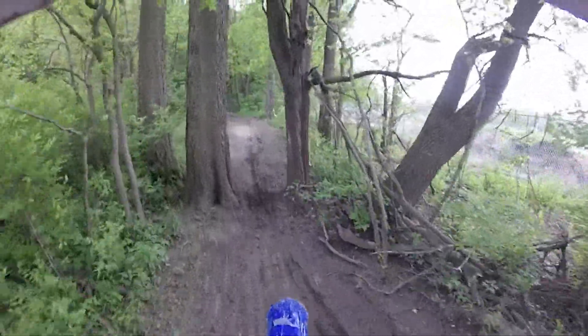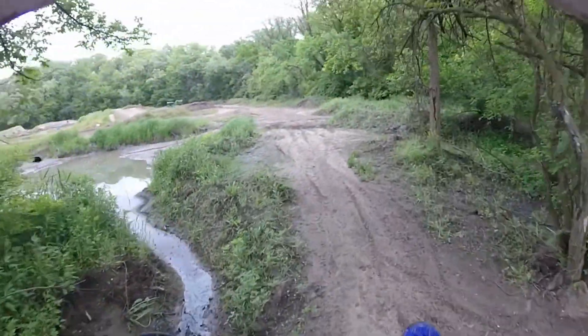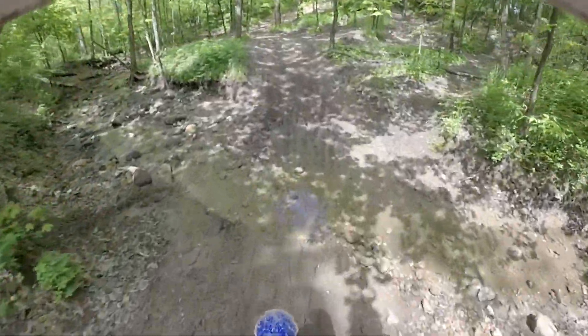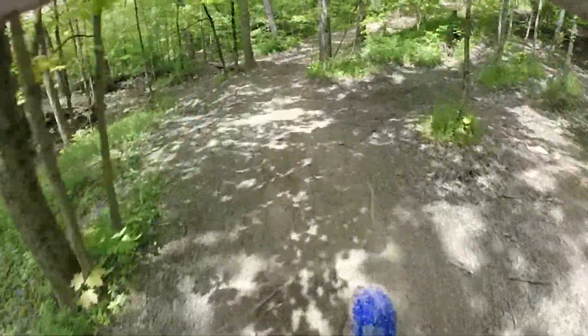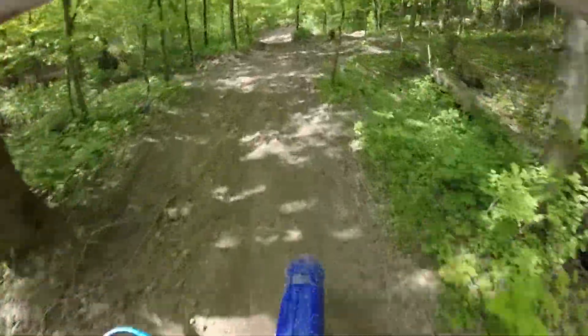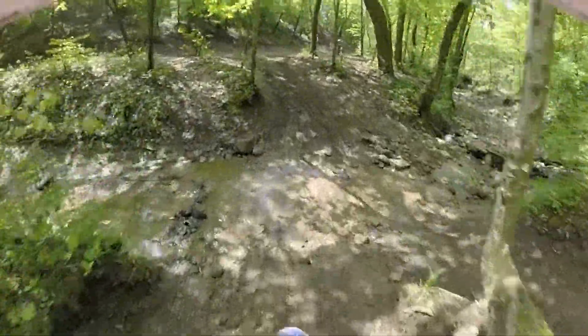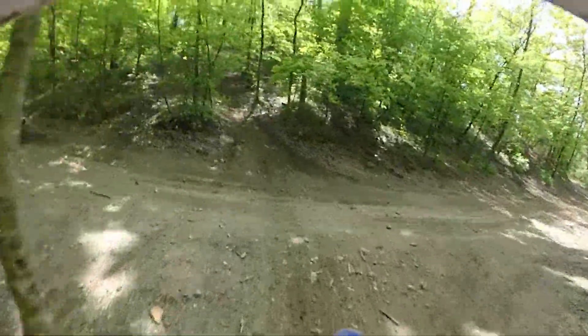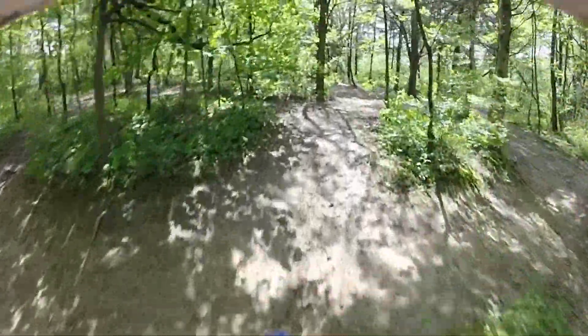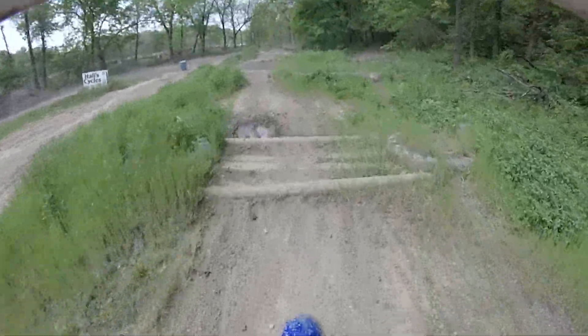The trail started out pretty dry but as we moved along things got more and more wet — this side of the park is definitely more on the wet side. This section is usually the next section of trail in the races, where we cross this stream or creek and then go up the hill. Getting some practice on sections of trail that are actually present in the races.